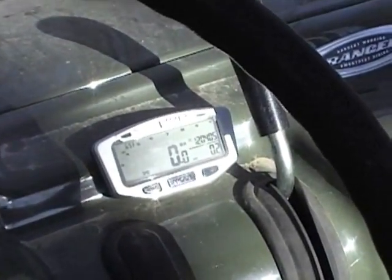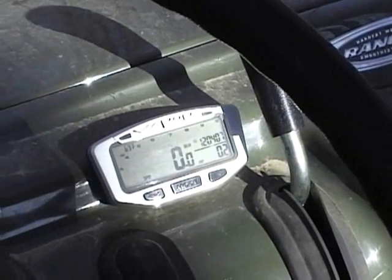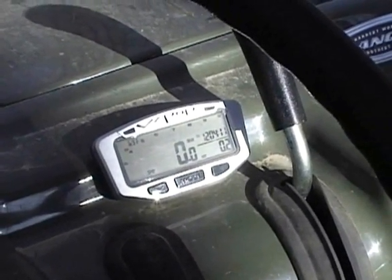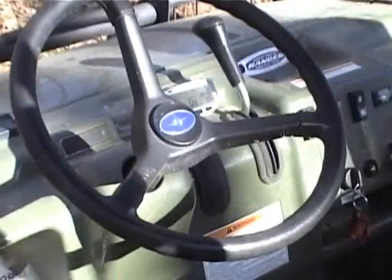Another thing that I added was from Trail Tech — their Vapor computer — which is basically a speedometer. It will also tell engine RPMs, give you the time, your mileage, or your distance odometer.